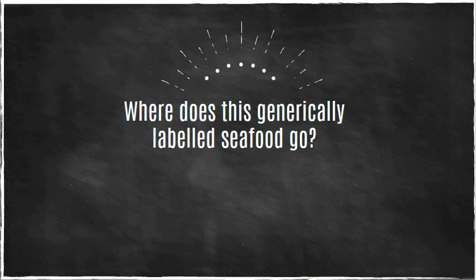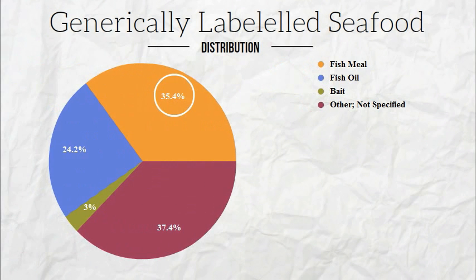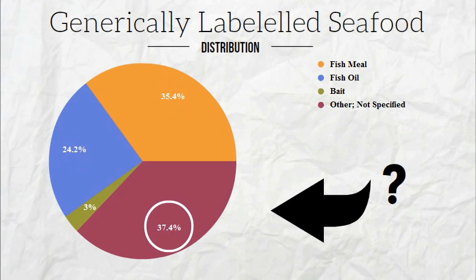Where does all this generically labeled seafood go? A lot of it goes into things like fish meal or fish oil, but over a third of it we actually aren't sure where it ends up. Your frozen fish sticks, perhaps?